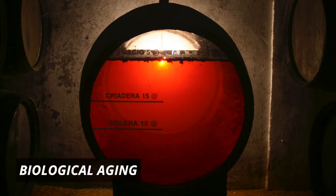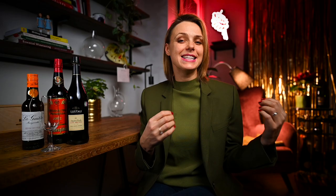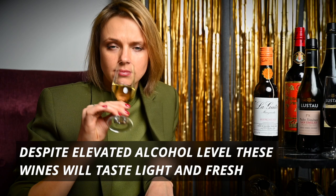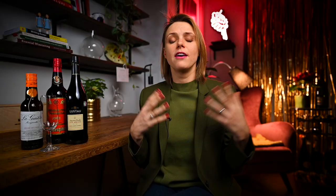Fino and Manzanilla wines go through a very unique aging process called biological aging. Biological aging means that the wine is kept under the veil of yeasts, which is called flor. This yeasty surface occurs naturally on dry wines that are not higher in alcohol than 16%. Under the flor, wine is protected from oxygen and stays very, very fresh, no matter how long it has been aged. The flor will also consume glycerol and sugar. Therefore, the wine will taste very fresh and light in body, even though the alcohol level of these wines usually tends to be around 15% or 16%. Fino and Manzanilla are the purest form of wine aged under the flor, and usually these wines will show notes of dried herbs, salted almonds, seaweed, and even iodine on the nose.